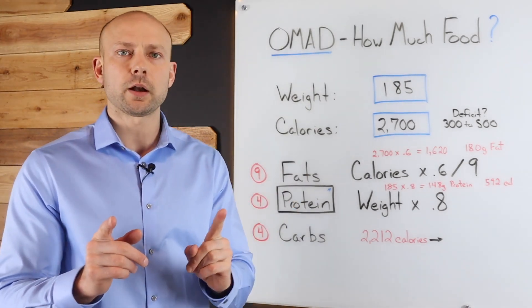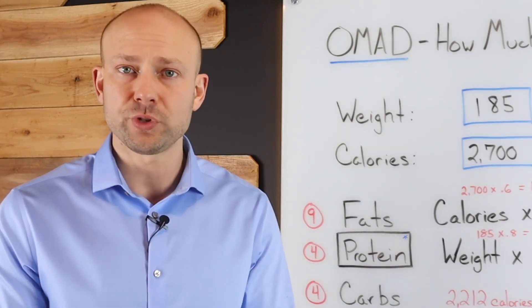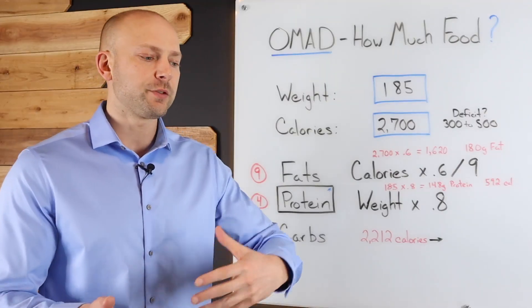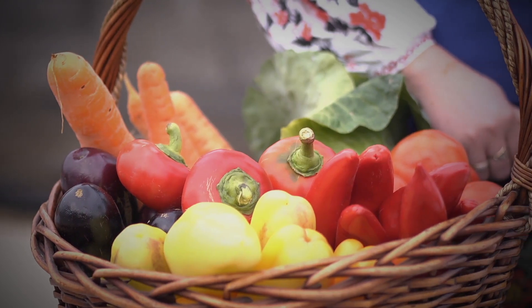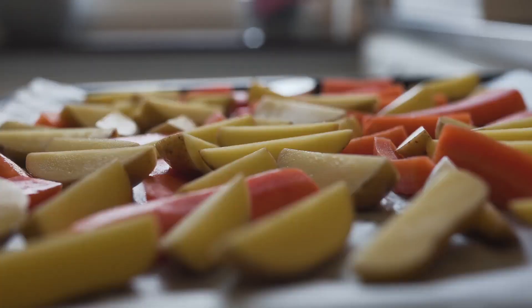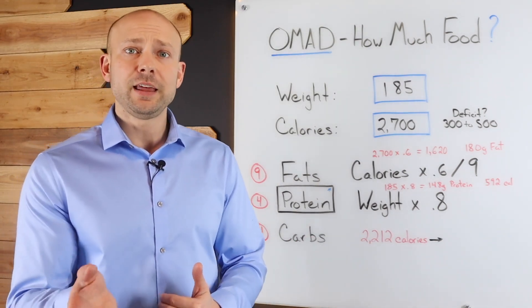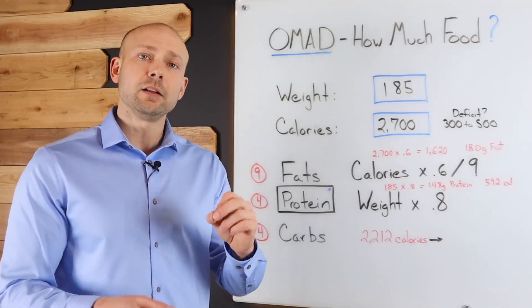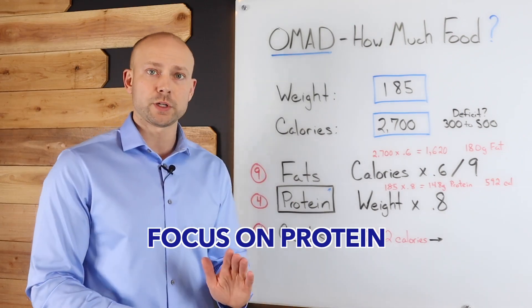Before we start on fats, I want to point out that more often than not people are messing up protein, so pay special attention and prioritize your protein. When somebody is trying to lose weight, they eat a lot of vegetables, a lot of fats, and some carbohydrates, but they always skip the protein. And somebody following a really unhealthy diet tends to eat a lot of carbs, then fats, and little protein. We don't want to do that — we want to focus on and prioritize protein.